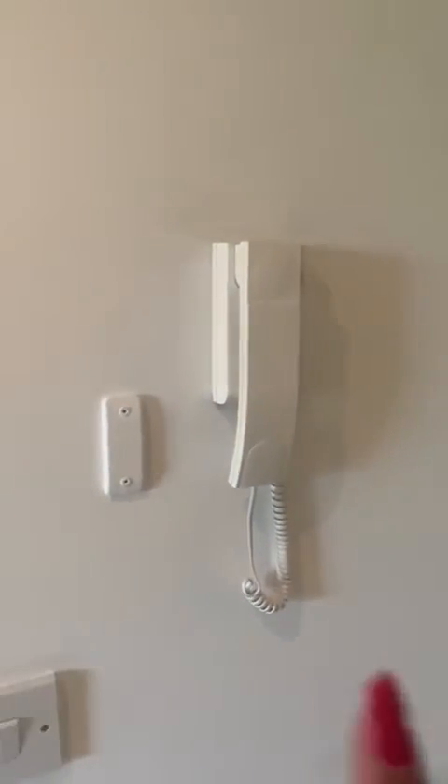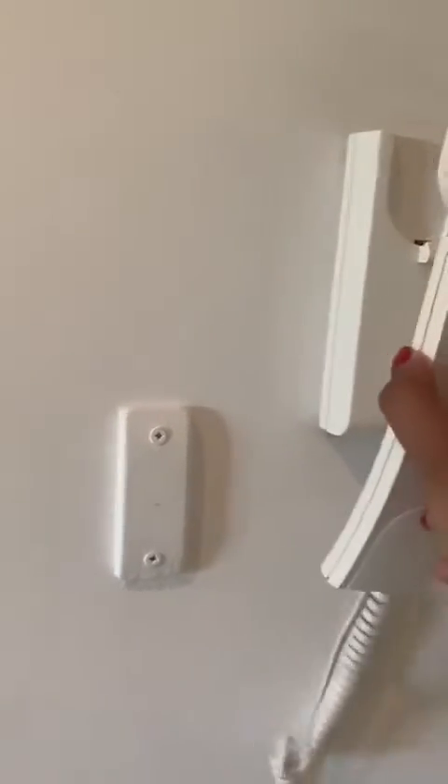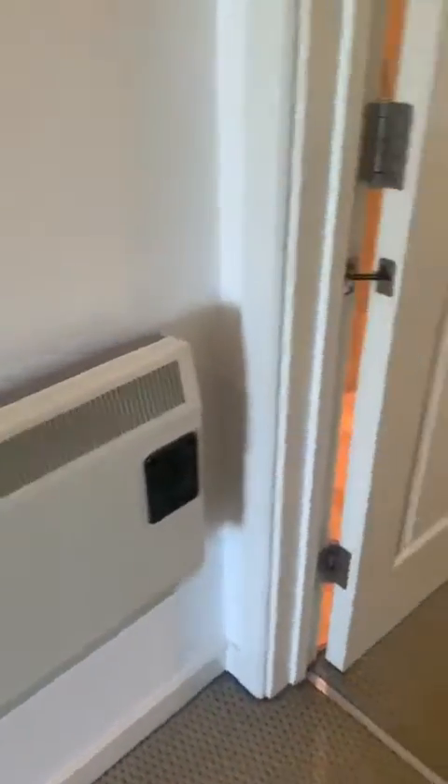This is an intercom service. Another heater for your hallway. Then we go into the living room and kitchen area.